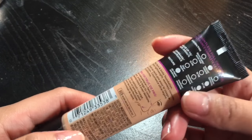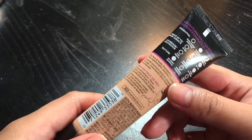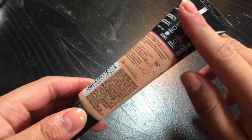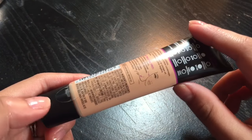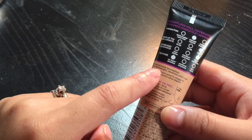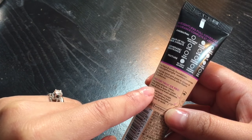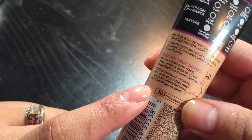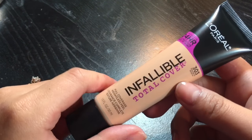For me this is a dream — who wouldn't want full coverage that feels like nothing? That's crazy for a drugstore product. If it's really good, I'll probably use it for a long time. It also says pro face and body foundation, ultra lightweight, seamless coverage — pro tip: use everywhere: face, neck, arms, legs to cover imperfections and even skin tone. Without further ado, let's start.